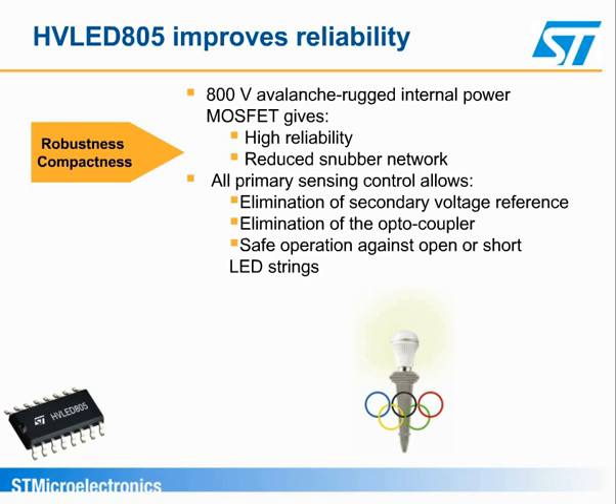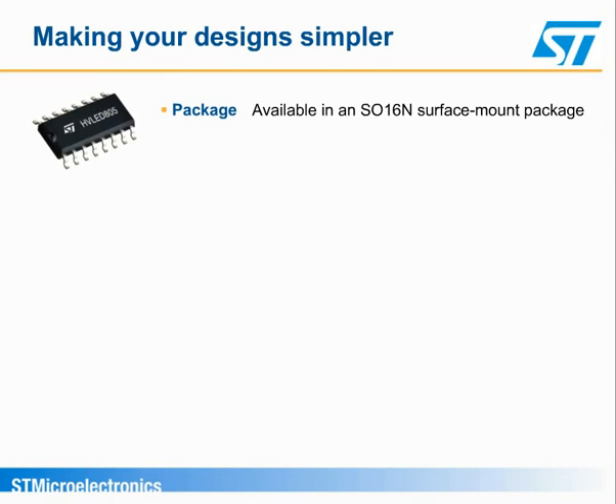The HVLED can work safely in short circuit using a self-supply feature that maintains the accuracy of the output current's control. In open load, the output voltage is limited and burst mode is invoked, ensuring better compliance with energy-saving regulations. The HVLED805 is now in mass production in the SO16N NARO package.